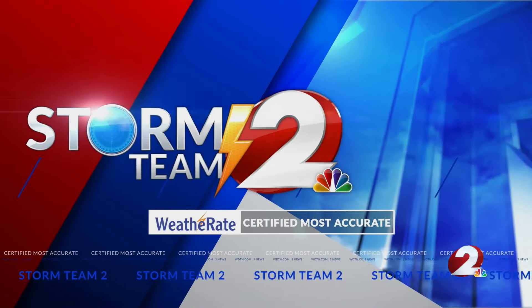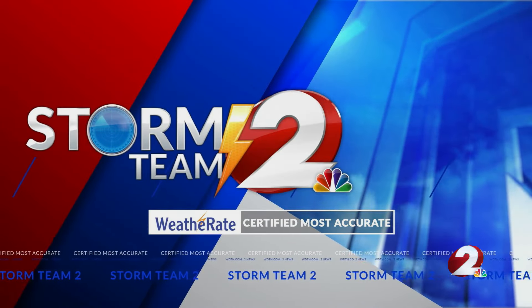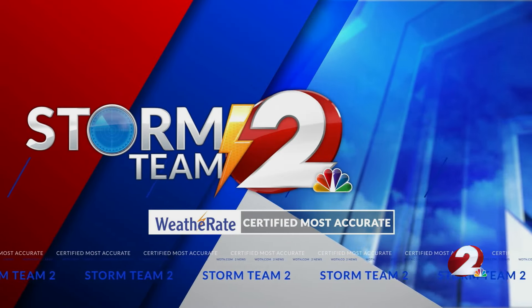Storm Team 2 meteorologist Cameron Saliga with the Miami Valley Certified Most Accurate Forecast. As we head into the morning hour, seeing a lot of fog out there as we get into the end of the 6 o'clock hour here.